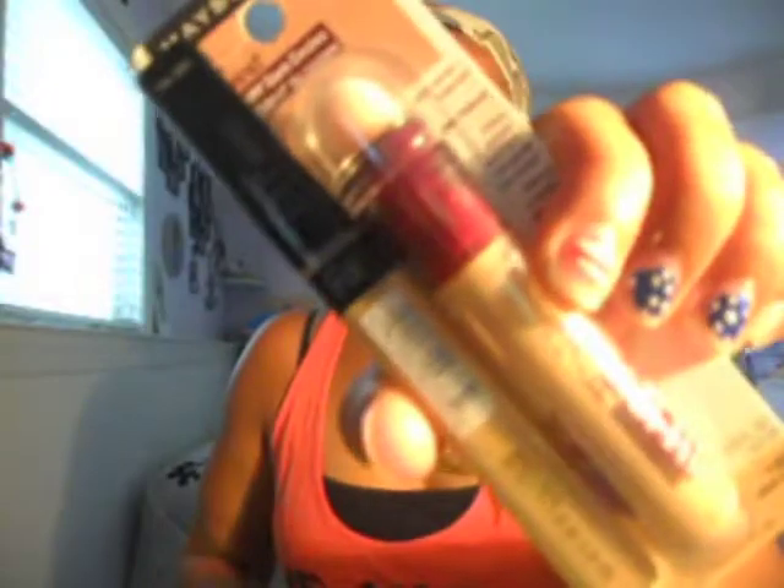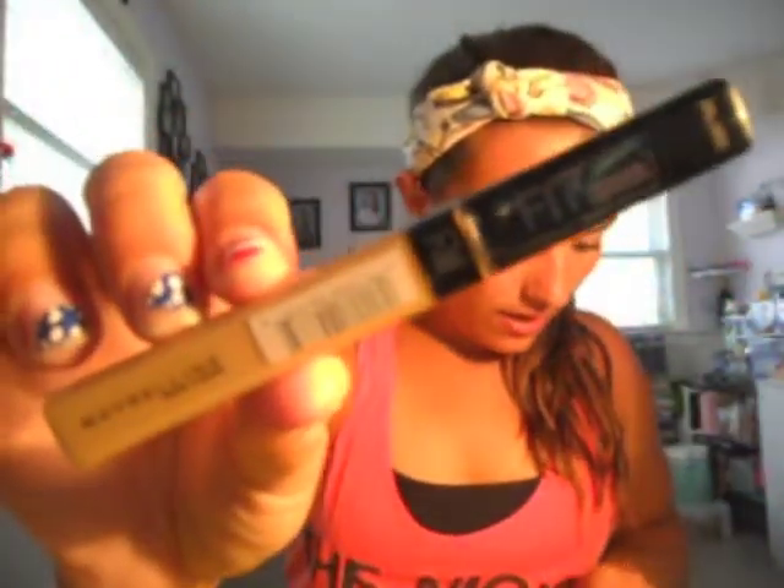I also got the Fit Me Concealer in Sand. I personally prefer ones with a yellow undertone, which both of these have. I think I have a yellow undertone — some people think I have an olive undertone, some think pink — but I think it's yellow. My cheeks are red because I was on Accutane starting last summer, so they're kind of permanently red, but otherwise I'm pretty yellow undertone. I got this in color 20 Sand; it was $5.29.